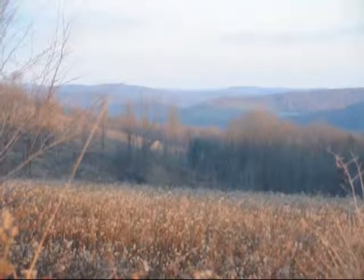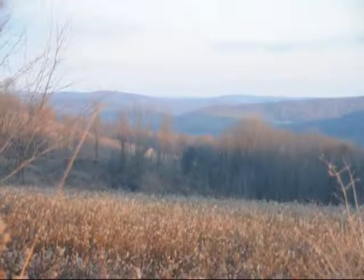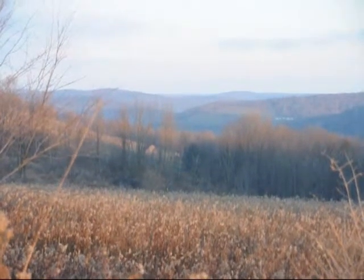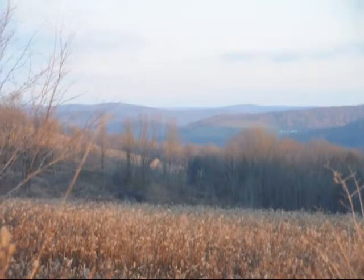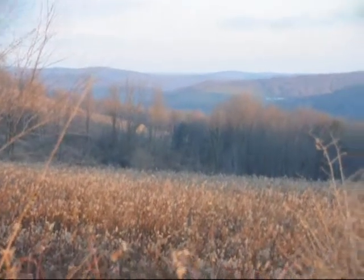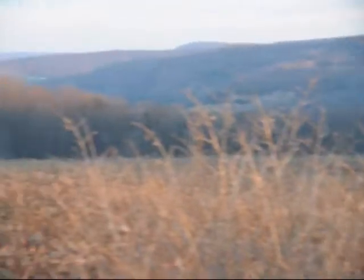The barn down in the valley there is the barn that we have on our Gillett Road farm. This farm goes all the way down to the far hedgerow on the horizon, with a lot of really nice deer country in here.